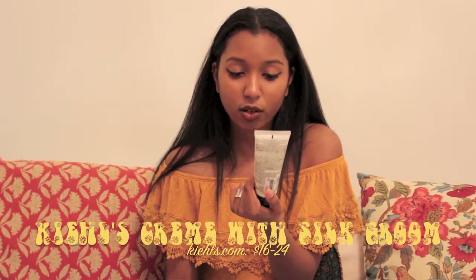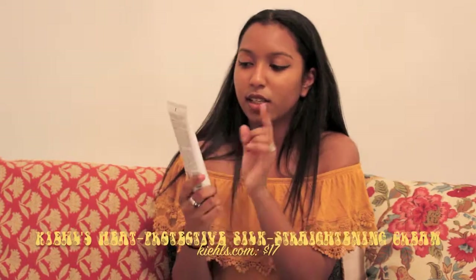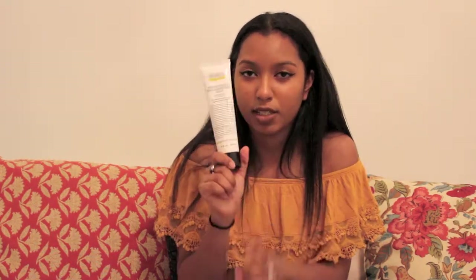My next favorites for November are these two: the Kiehl's Stylist Series Cream with Silk Groom and the Kiehl's Stylist Series Heat Protective Silk Straightening Cream. After I wash my hair, while it's still wet, I put both of these in before I blow dry. Then I straighten my hair and put the heat protective straightening cream in again for a little extra shine. My hair is super damaged but these make it softer and shinier.